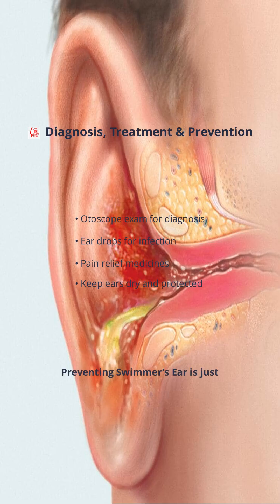Preventing swimmer's ear is just as important as treating it. Always keep your ears dry, avoid putting objects like cotton swabs inside, and consider using earplugs when swimming. With the right care, most cases heal quickly, but if pain or discharge continues, it's best to consult your doctor for further advice.